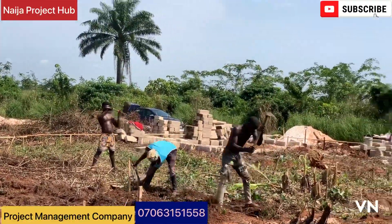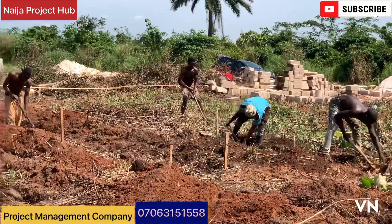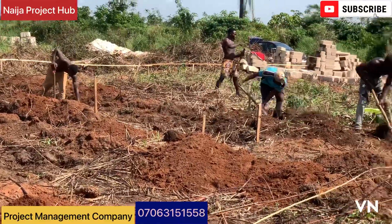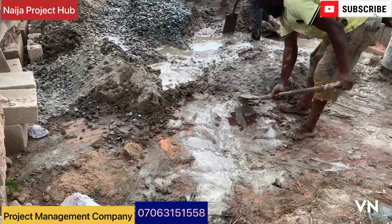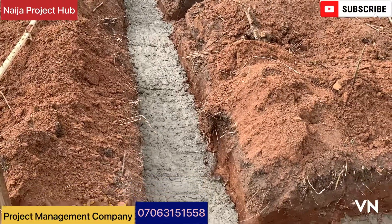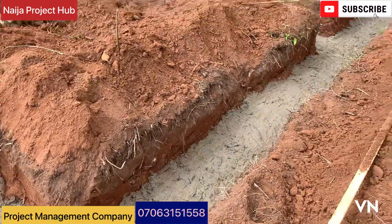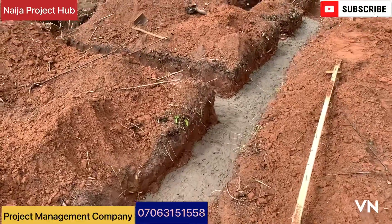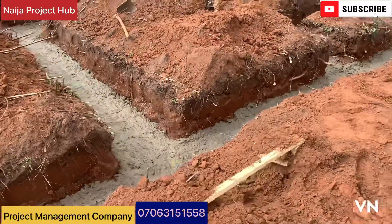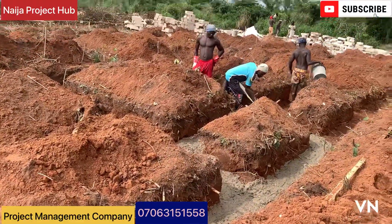Excavation is a little tedious but it's our job. We dug one foot six, ensured the lines are straight and the pits are deep to the required extent. We then started mixing our granite, and this is the result. We did our blinding effectively, ensuring all compartments followed the measurements on the design.